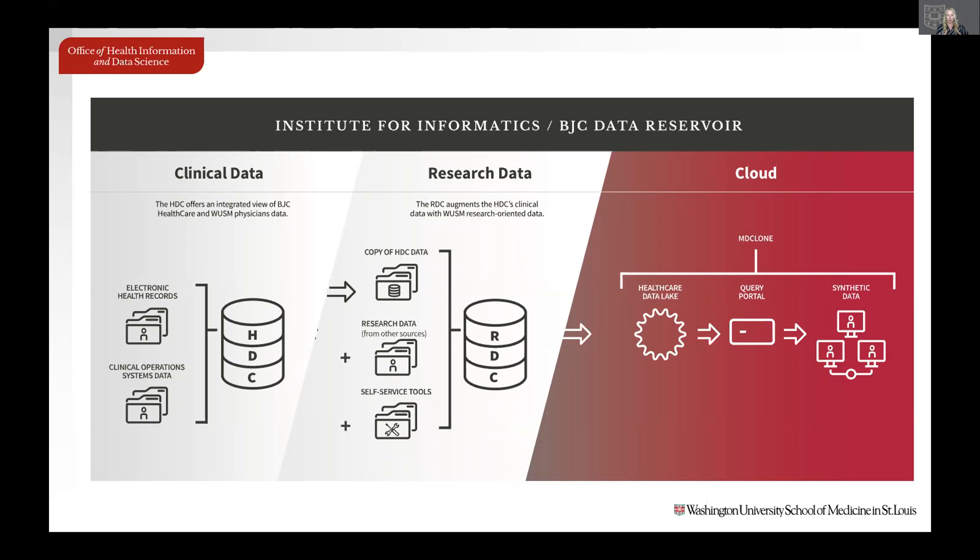It's important to realize that computationally deriving these data goes beyond de-identification. There isn't a one-to-one correspondence between the synthetic data output and the original data — there's no patient named Jim Smith in the synthetic data like there is in the original. All correlations between variables are maintained in the output dataset, which is how we can get the same answer from the computationally derived data as from the original.